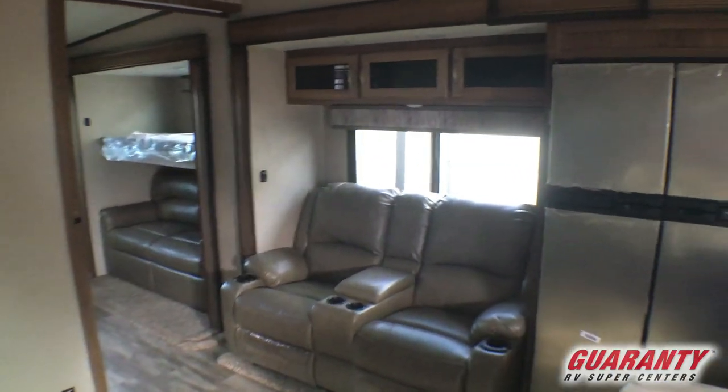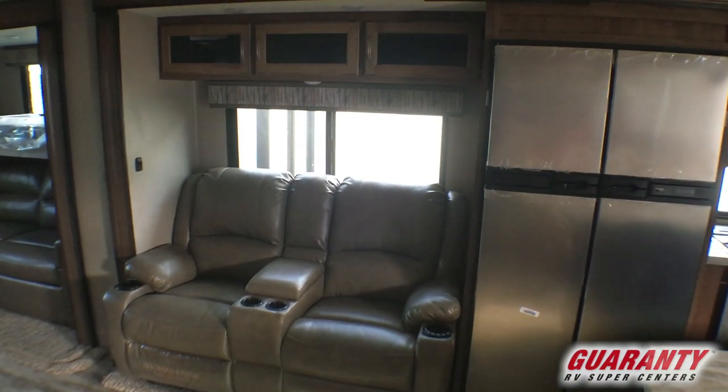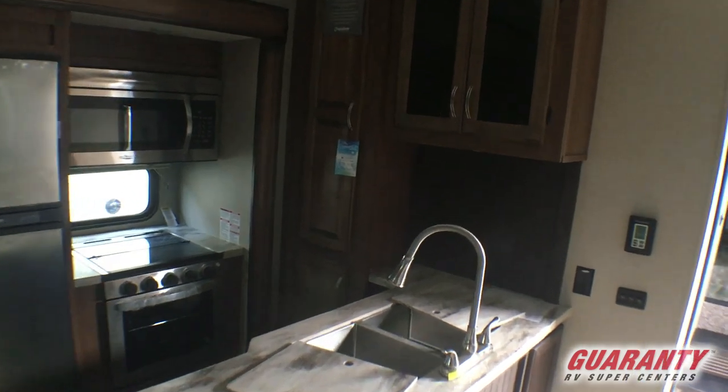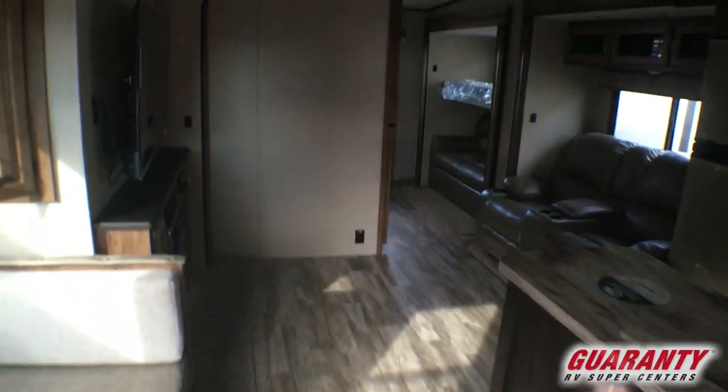Two Thomas Paine theater seats — they are heated and massage. Four-door refrigerator, large bank of cabinets in the kitchen area, double sink. You've got a microwave, a three-burner stove, and a range.